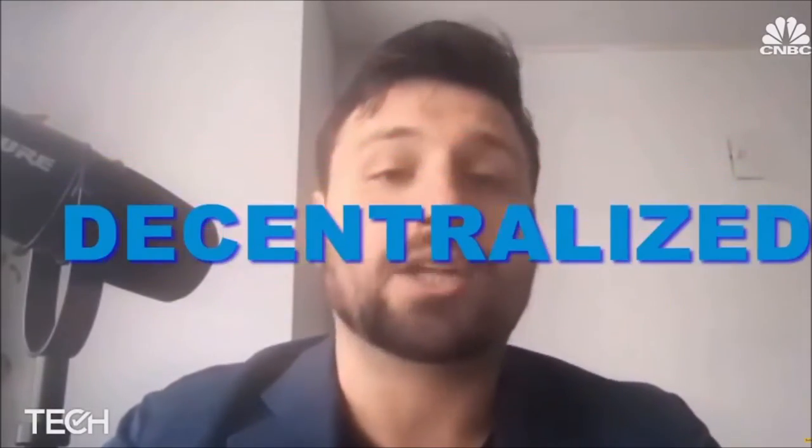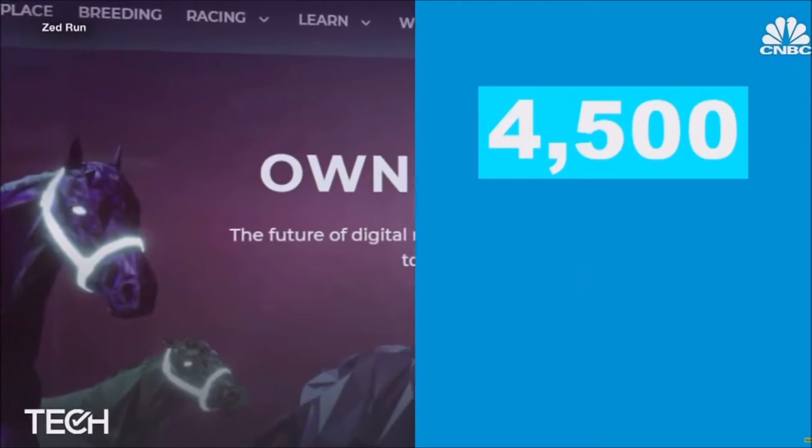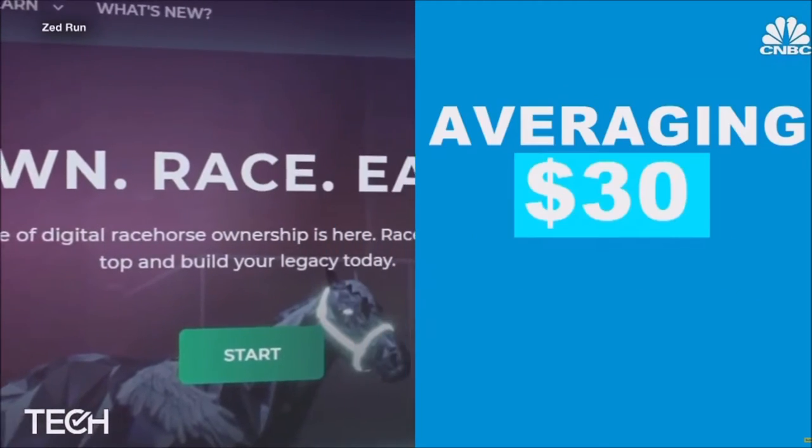This is a breathing NFT that can yield an offspring. It has its own DNA sequence that's sequenced on the blockchain that can be tracked, decentralized, and also is transparent. It just so happens it's created in the form of horse racing. In 2019, Zed Run sold nearly 4,500 digital horses, averaging $30 each.